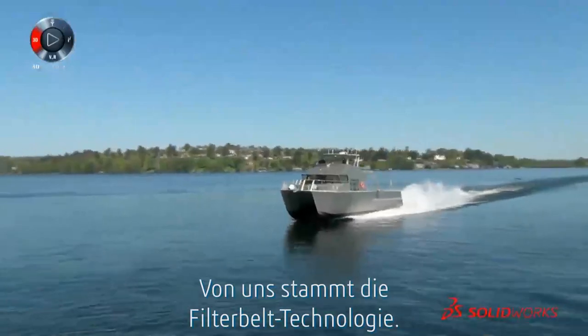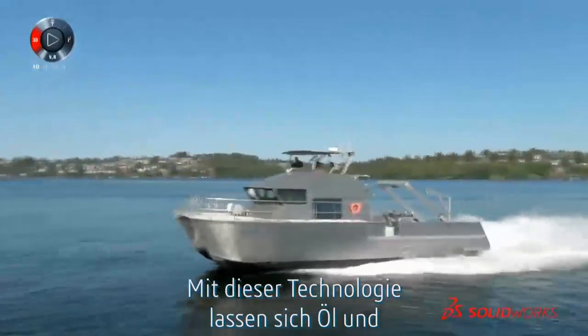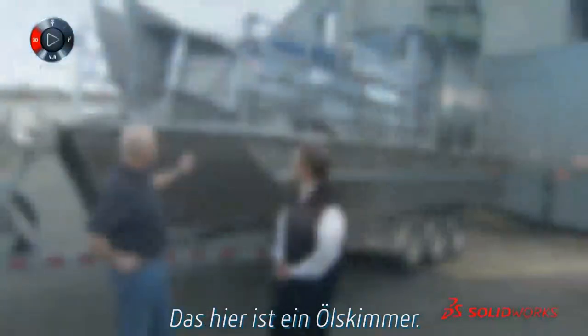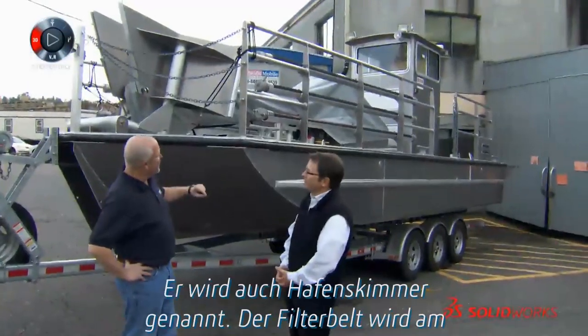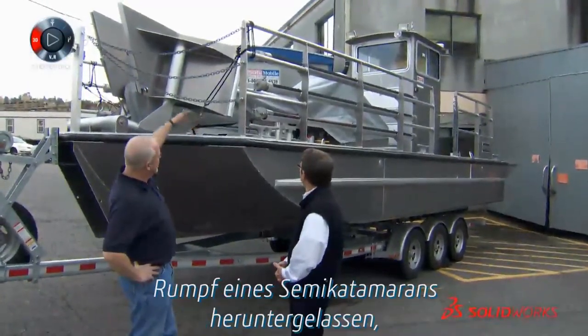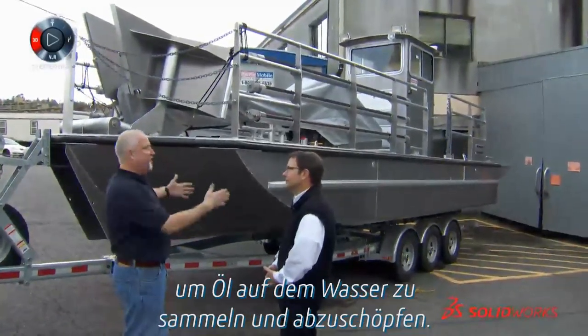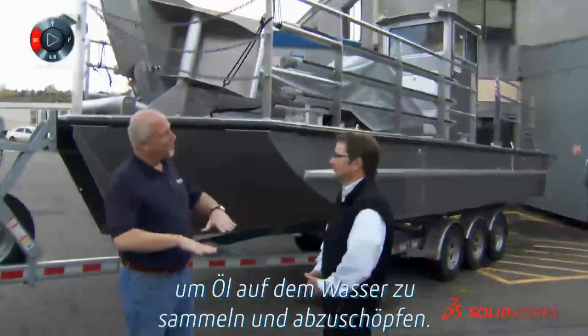We own the technology for filter belt, so that's the mechanism that actually separates the oil from the water. This is an oil skimmer — it's called a harbor skimmer — and there's a filter belt that drops down between a semi-catamaran hull to corral and scoop up the oil that's on the water.